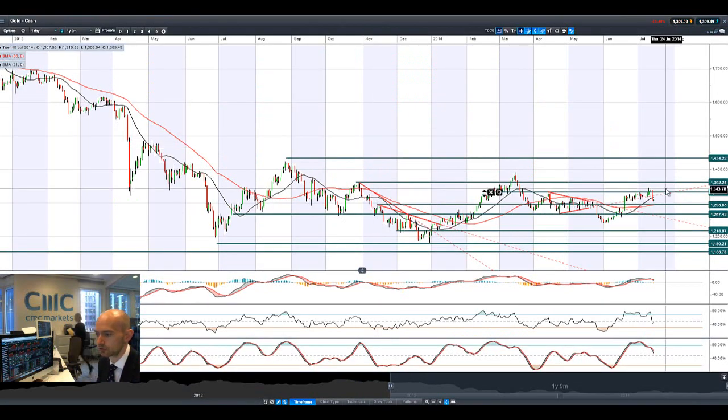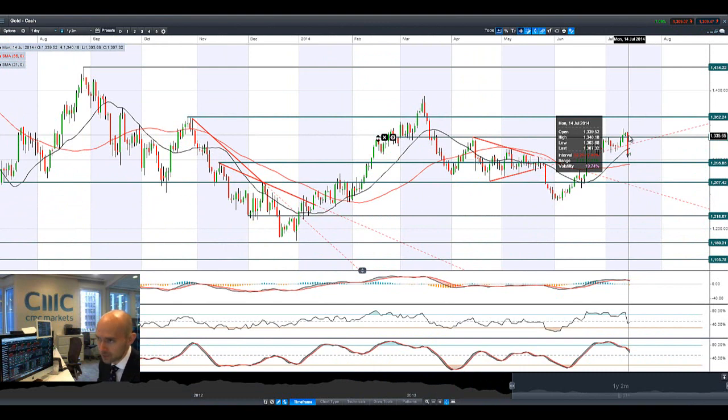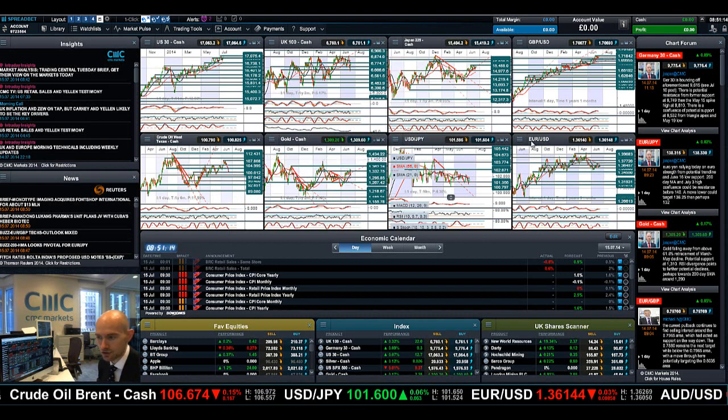Looking at gold — gold had its biggest one-day fall in seven and a half months yesterday. It was a really horrible candle, driven by dollar strength, risk back on, and the VIX down — it absolutely got smashed. It broke through multiple levels of support. Next potential support is at 1,295; next potential resistance at 1,332. Gold doesn't look that strong right now unless the markets really begin to dump, so gold is not going to be that sparkly in the short term.